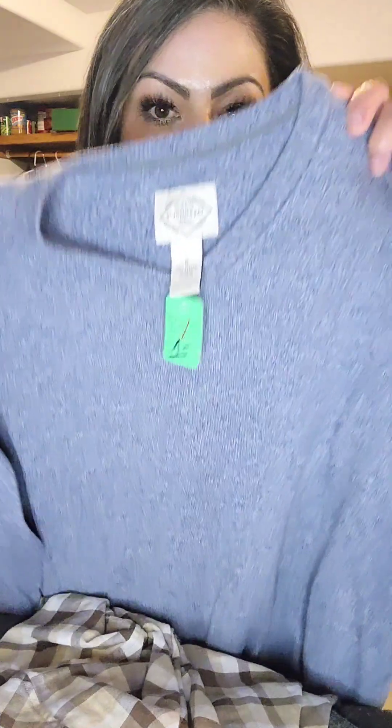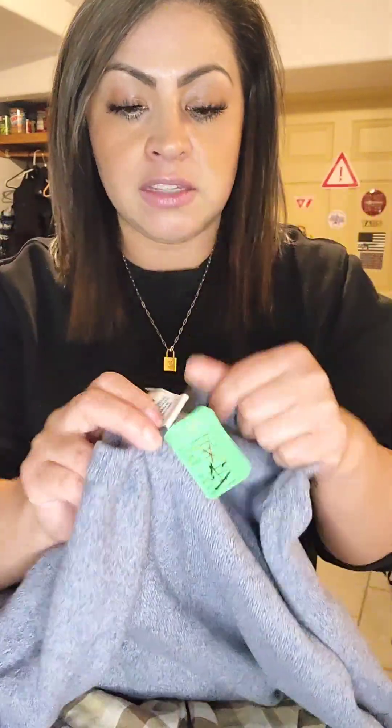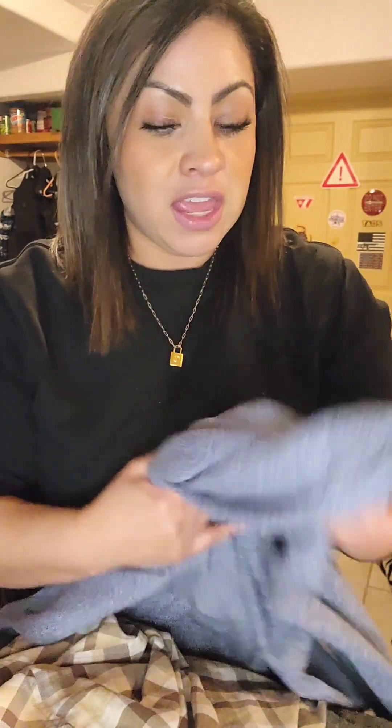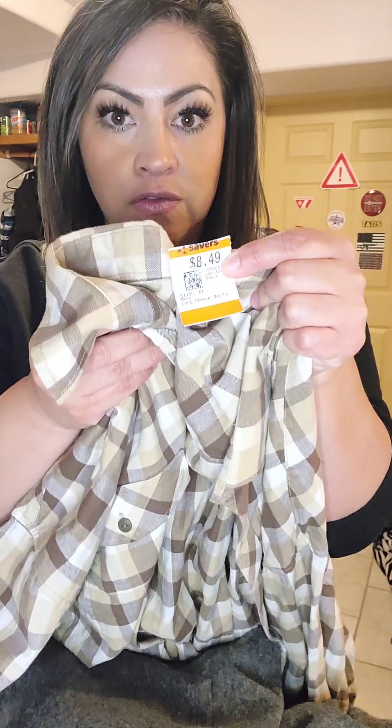First is this beautiful long sleeve St. John's Bay sweater and I picked this up for only a dollar. Super excited to style this. And then next I went to Savers and I picked up this really nice long sleeve oversized button-down shirt — it was actually in the men's section and it was half price from Savers for any orange tags, and this was only four dollars and twenty-five cents.